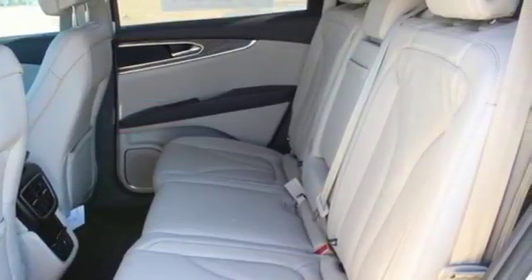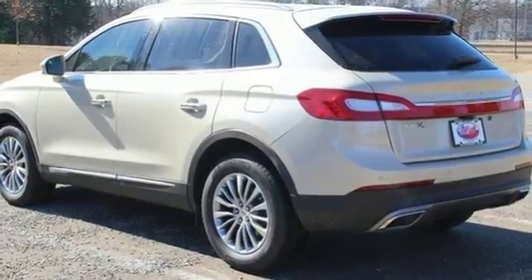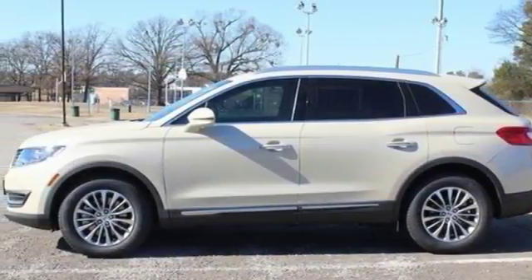Experience comfort daily with heated front seats with driver memory and dual-zone climate control. The second-row seating offers best-in-class space, so your passengers have plenty of room to stretch out.